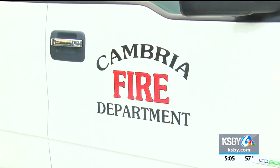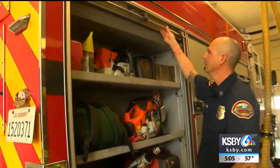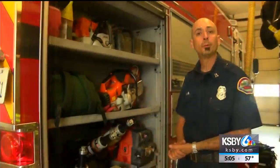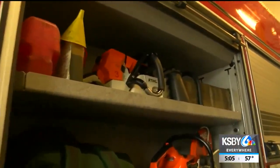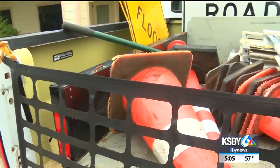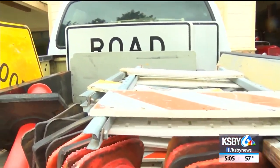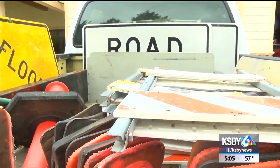Meantime, Cambria Fire Department is gearing up for the storm as well. Extra chainsaws are packed — we have those available for tree removal and hazard removal. Additional staffing is also lined up. Plus, this utility truck has sandbags, chainsaws, road closure signs, and cones if needed.